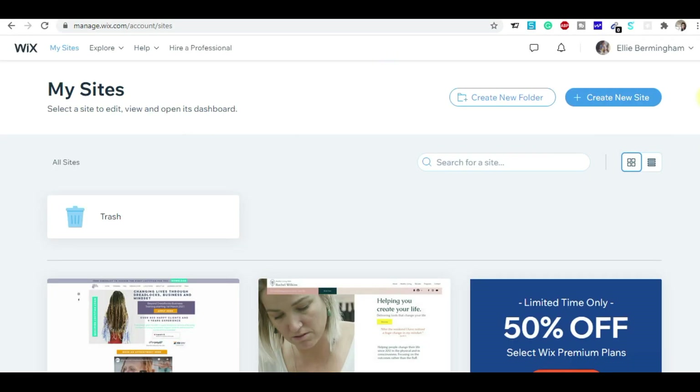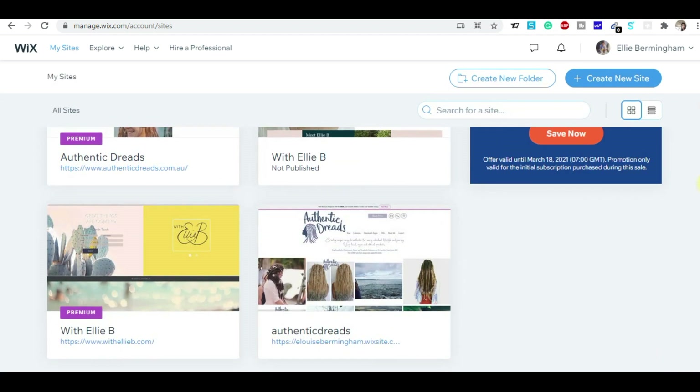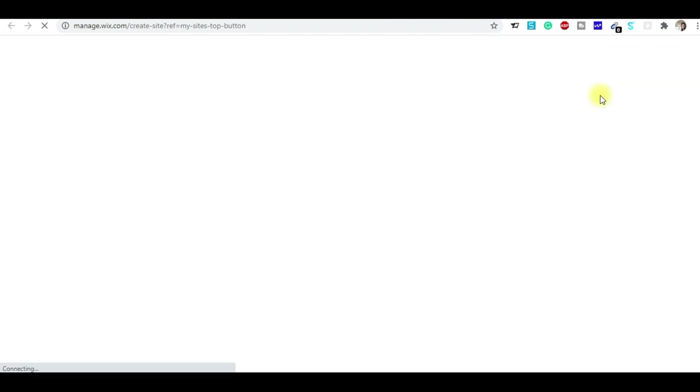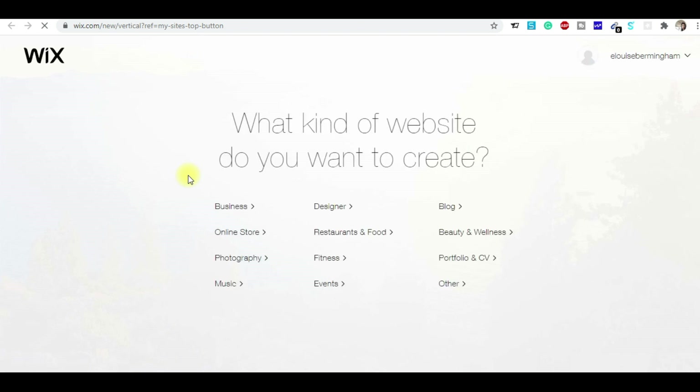The dashboard URL is manage.wix.com. Here I have already created sites for my clients. Now I'm going to show you from scratch how you can create your own website. Click on 'Create a New Site' and a completely different page will open.